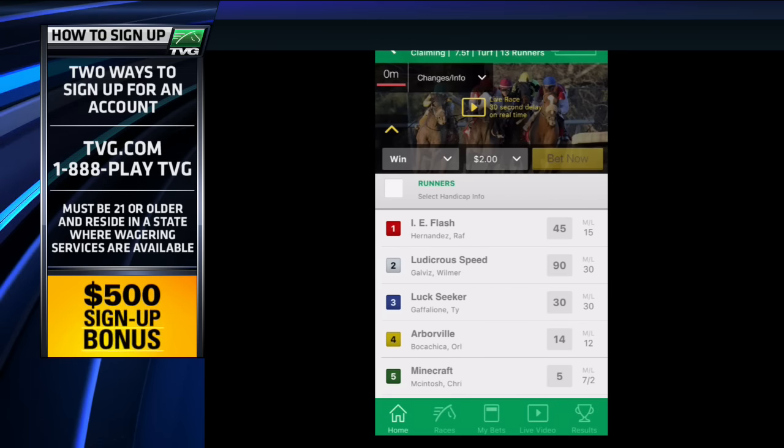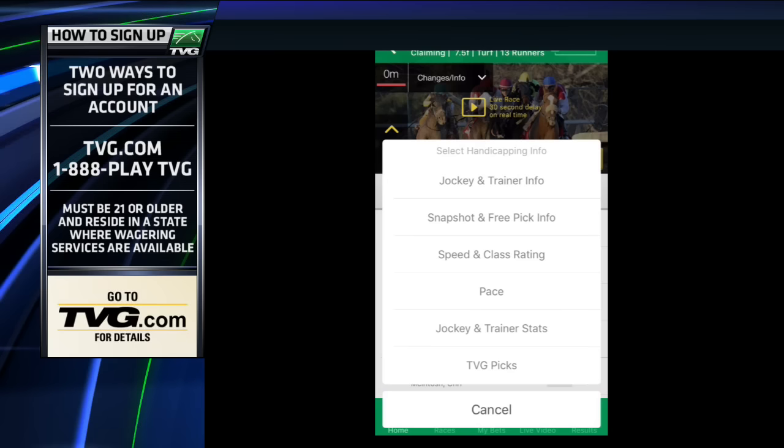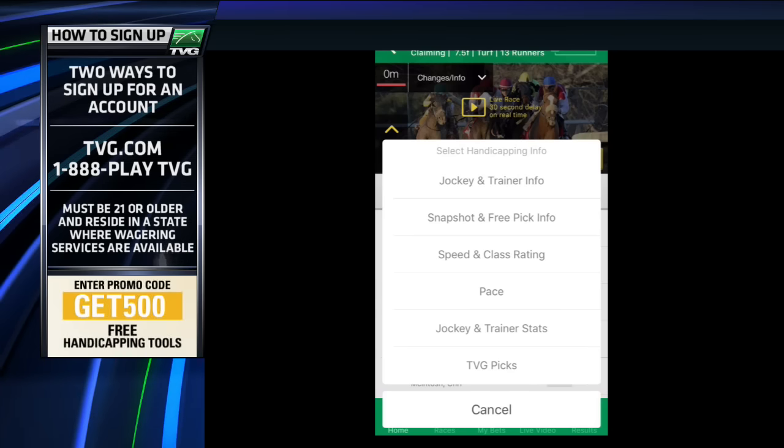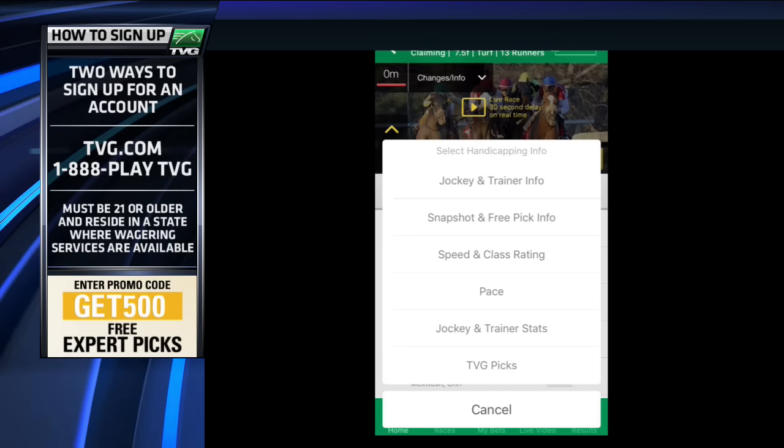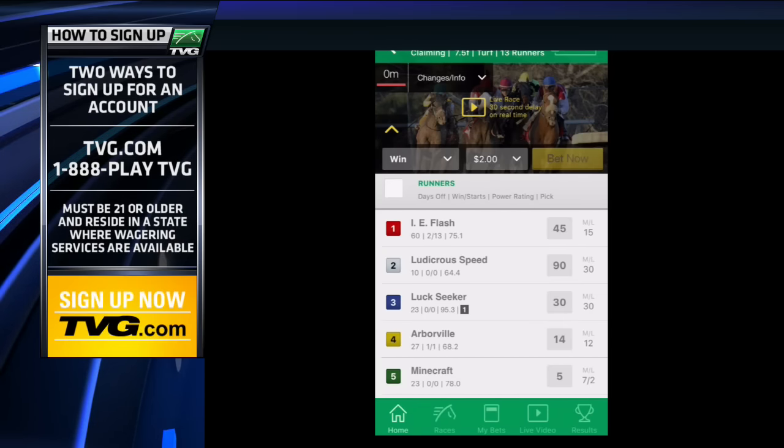Now, see where it says Runners Select Handicap Info right under the Win and $2? Click on that, and you can choose Jockey and Trainer Info, Free Info Picks, and TVG Picks. I'm going to click on Snapshot and Free Pick Information.